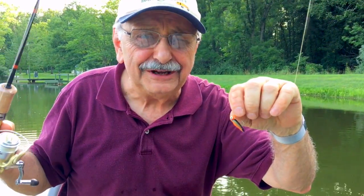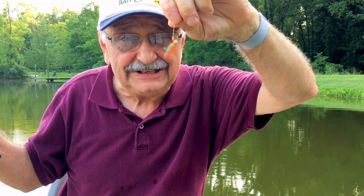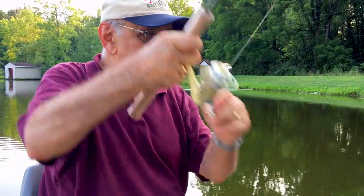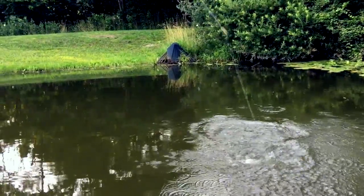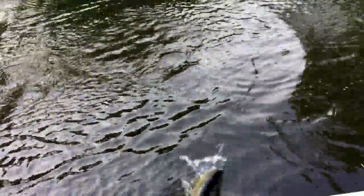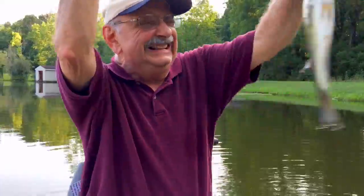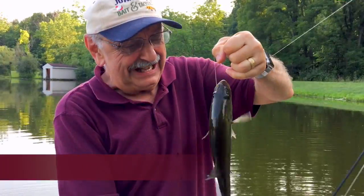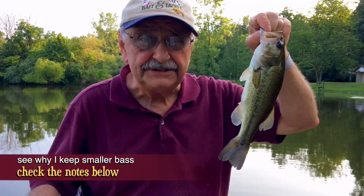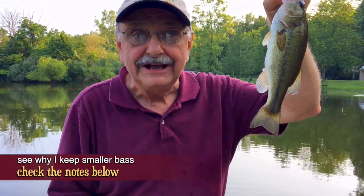I just want to have some fun — forget the mealworms. I put a little plastic bait on the end of my jig — a tail from a beetle spin, a tiny little thing. Let's see how that works. A bass! 11 and a half inches — this is the size the biologists say I need to remove from the lake, so I might as well have them for dinner.